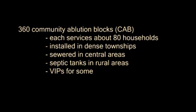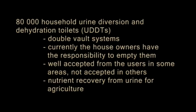Where connection to the sewage system is not an option, for example in rural areas, the faecal sludge can be collected in septic tanks or ventilated improved pits. There are approximately 80,000 urine diversion and dehydration toilets or UDDTs in eThekwini. Households are responsible for emptying the sludge from the standing vaults at intervals of 6 to 12 months. The intention is that they bury the dried and aged deposits in their gardens.